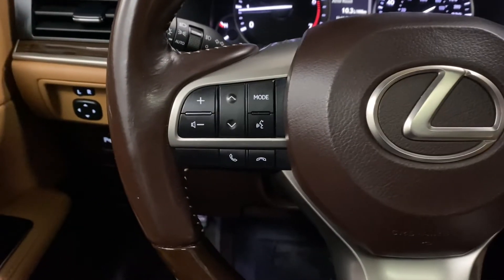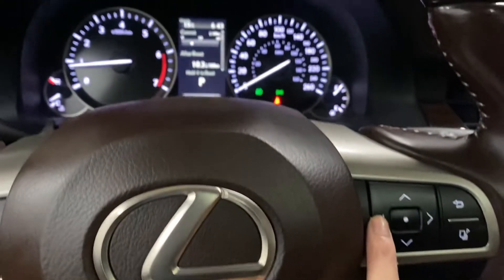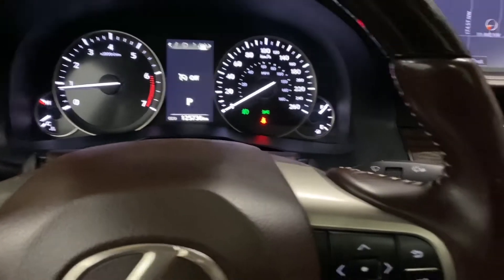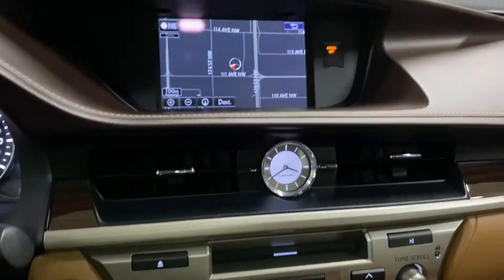Your steering wheel includes your Bluetooth and audio controls and your multi-infotainment display controls. Your Lexus remote controls your 8 inch screen display in the middle.